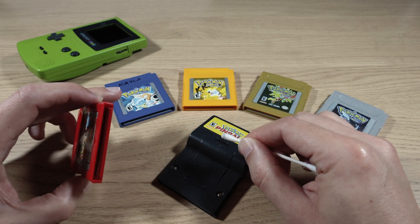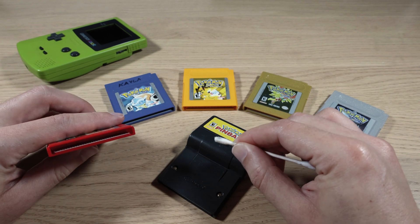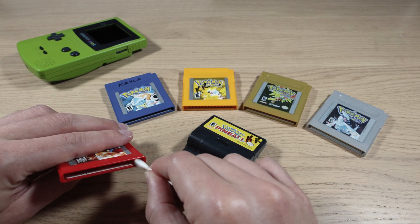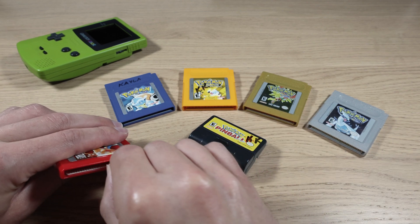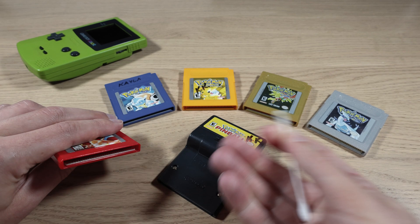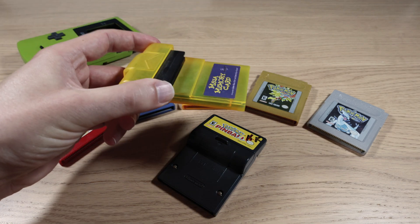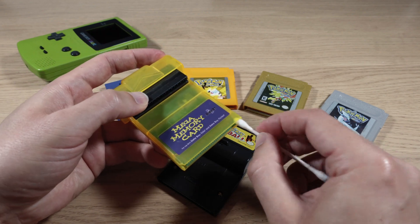Kayla takes really good care of her stuff, and even so, just from age, you can see that the Q-tip is a little bit dirty. It's not that bad, but this is why we go ahead and clean things when we haven't used them in a while, or if we just don't remember the last time we cleaned them. And while I'm at it, I'm going to clean the contacts on the Mega Memory Card as well — I got this from eBay ages ago and probably never actually cleaned it.